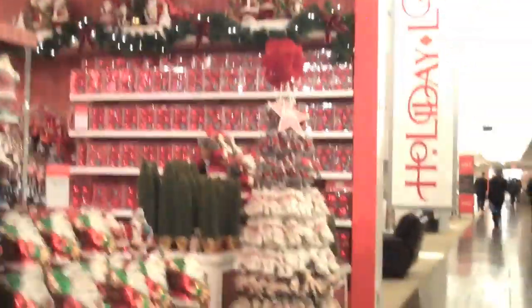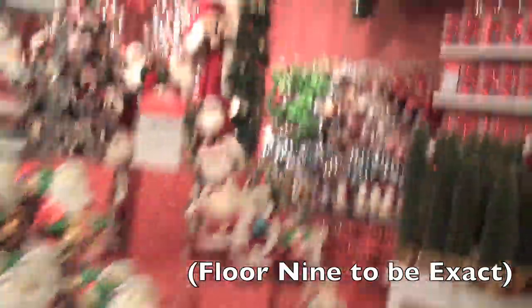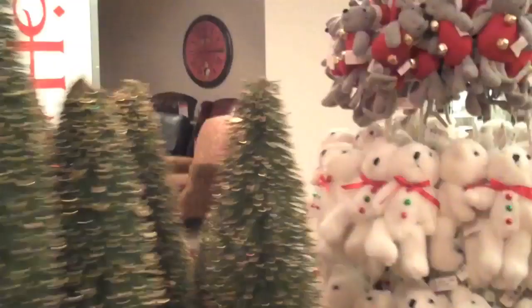What floor are we on? Nine. We're on floor nine and it's crazy — very Christmasy. A Christmas tree made out of Santas. Wow. Christmas trees made out of other things — teddy bears and mice. So it's official, we think we've reached the top. Now we're going down.